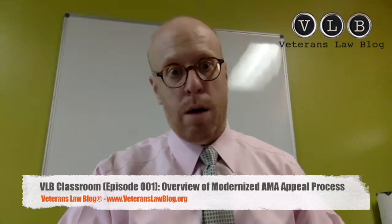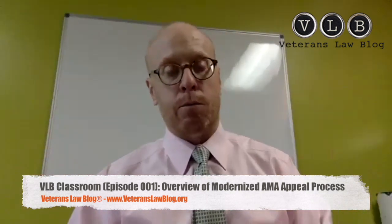I've got a lot more to teach you about this appeals modernization process, but let me hit the high notes and then we'll take some questions. There are two types of claims: initial and supplemental. Initial means it's never been claimed before. Supplemental means you've claimed it before — you file a supplemental claim and you have to have new and relevant evidence submitted with the claim, or it's going to be denied.